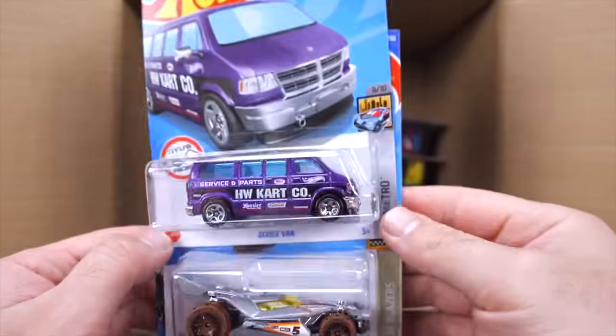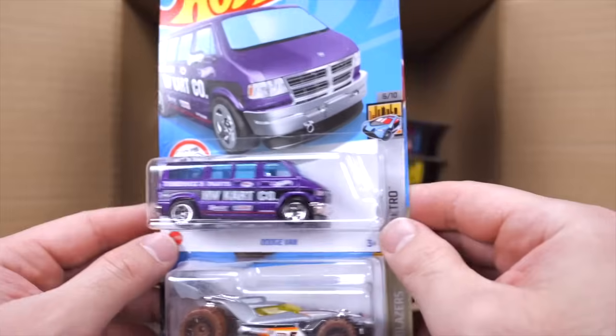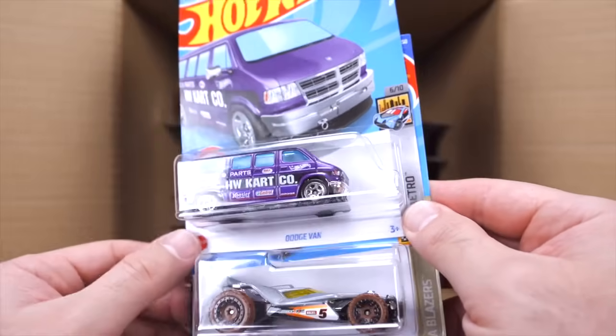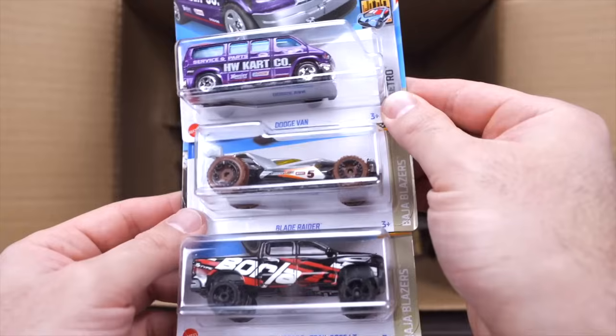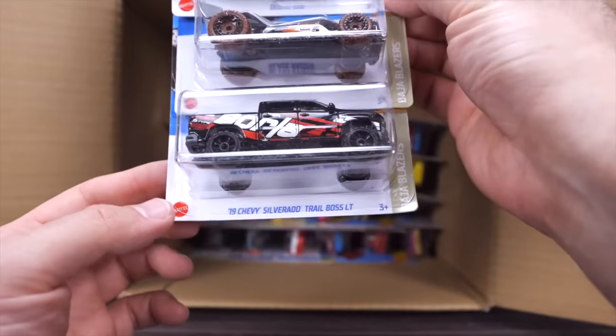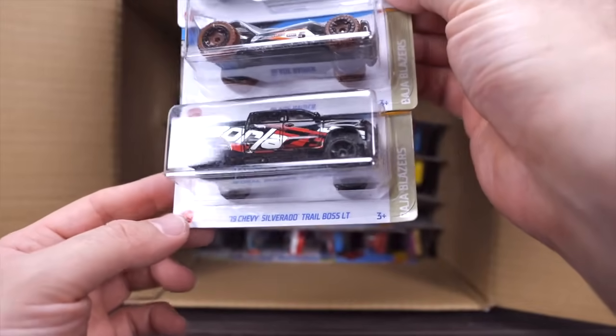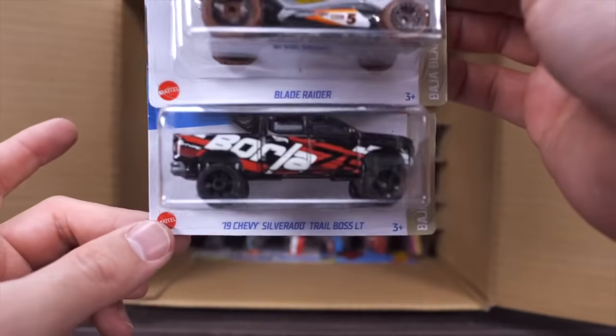We've got the Dodge Van — I love this casting, it's so detailed, it's even got that little go-kart in the back. We've got the Blade Raider in a new color. And we have the 2019 Chevy Silverado Trail Boss LT with the big Borla on the side — very cool.